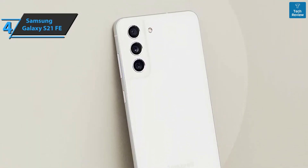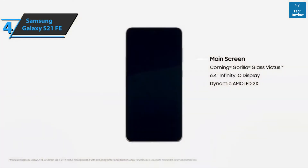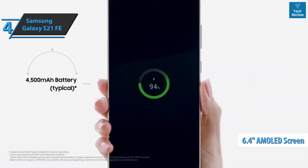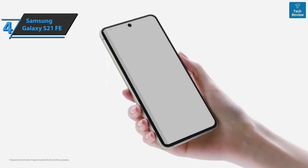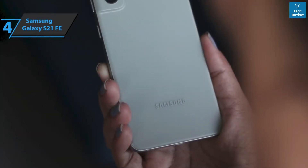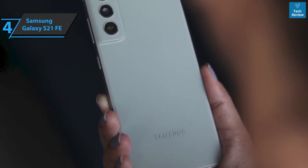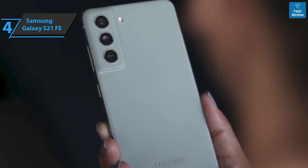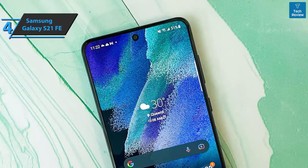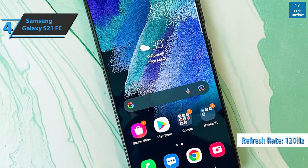As a good member of the Galaxy S21 series, the screen is the aspect that has improved the most compared to the previous generation. With an incredible maximum level of brightness, the screen is flat and has a diagonal of 6.4 inches, so it's comfortable to use and compatible screen protectors are easy to find. It is protected by Gorilla Glass Victus. The Galaxy S21 FE screen stands out with excellent sharpness, Full HD+ resolution, and a refresh rate of 120Hz.